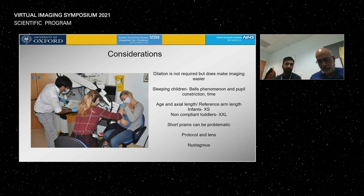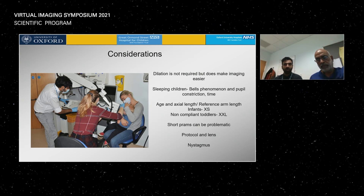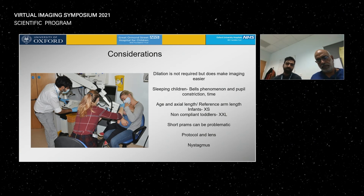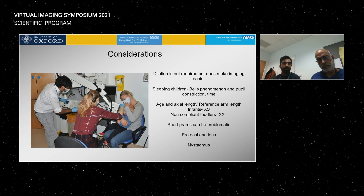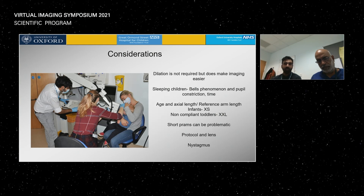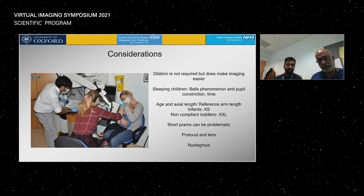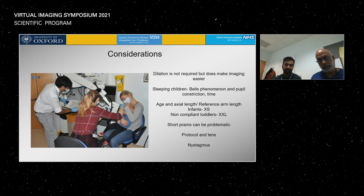In non-compliant toddlers, we use the probe quite far away on a very long reference arm. Short prams can be problematic because the arm doesn't come down low enough. The protocol we use is extremely fast and also allows us to scan children with nystagmus — so if we're looking for things like foveal hyperplasia or other features of nystagmus diagnoses, we can find those.